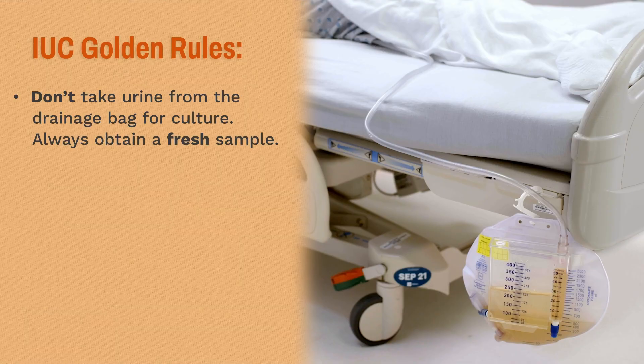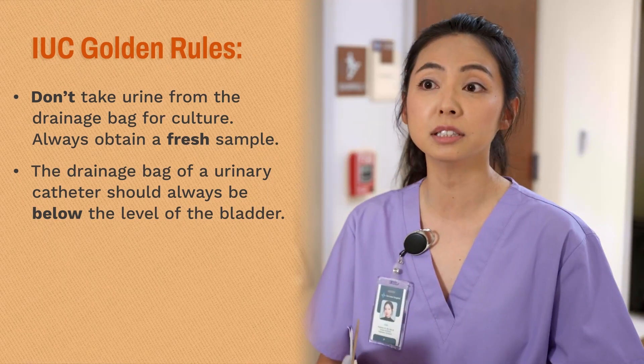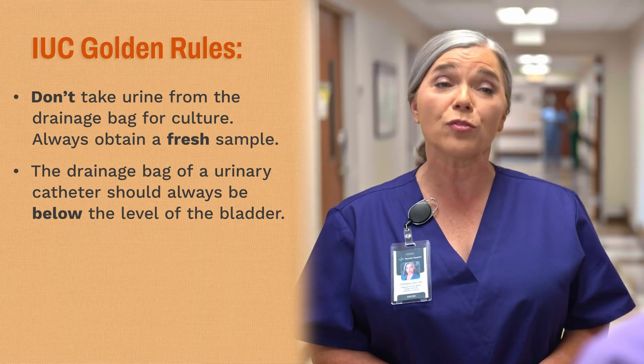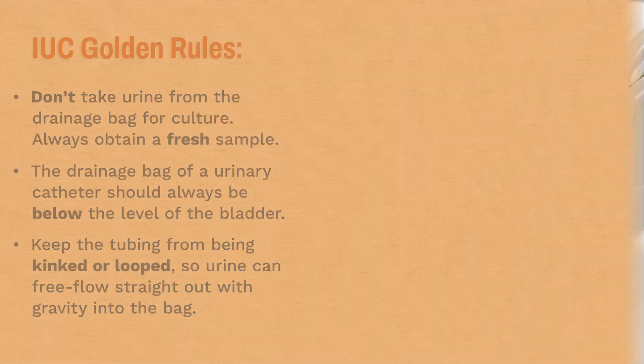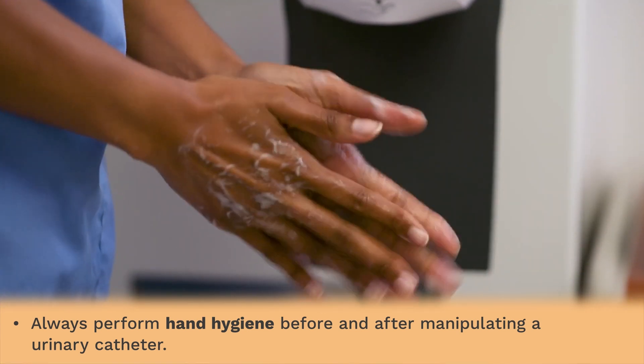I have a few more golden rules, actually. Never allow the drainage bag of a urinary catheter to sit above the level of the bladder — it allows for turbid urine backflow into the bladder and increases the risk of developing a UTI. Keep the tubing from being kinked or looped. You want the urine free-flowing straight out with gravity into the bag as much as possible. Slow flow is a no-go — it also increases the risk of a UTI. Lastly, always perform hand hygiene before and after manipulating a urinary catheter.